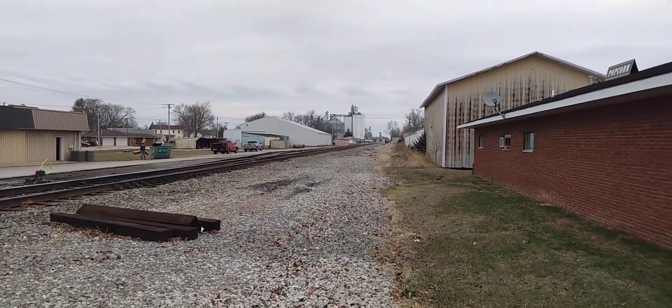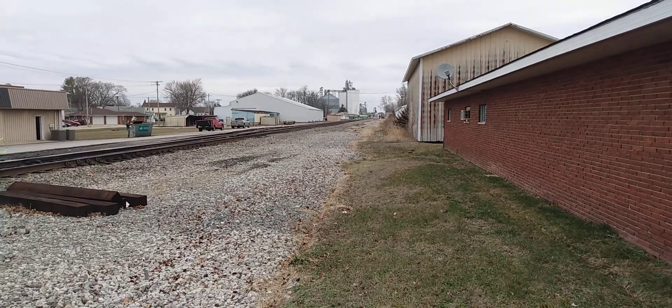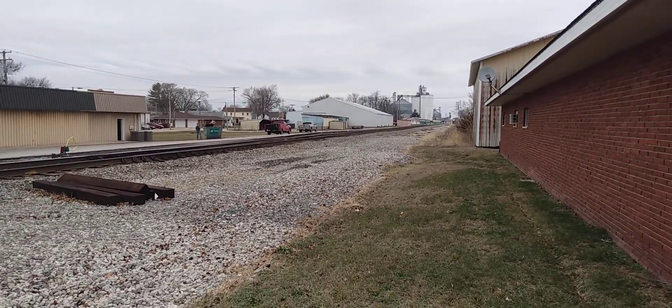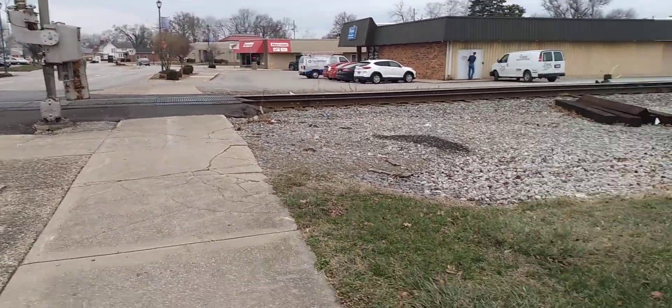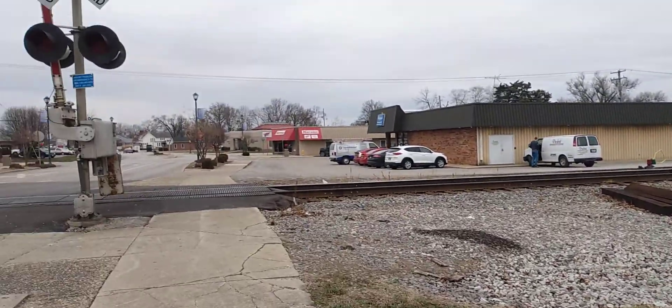We do have a train coming. He's just down there. We'll see how well this goes. I'm about 10 seconds ahead on this crossing. He's already activated this crossing there down yonder.